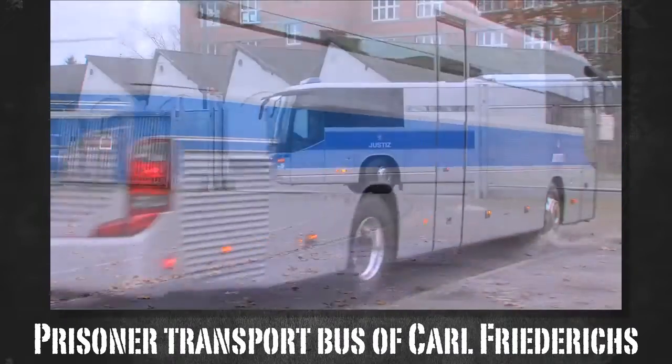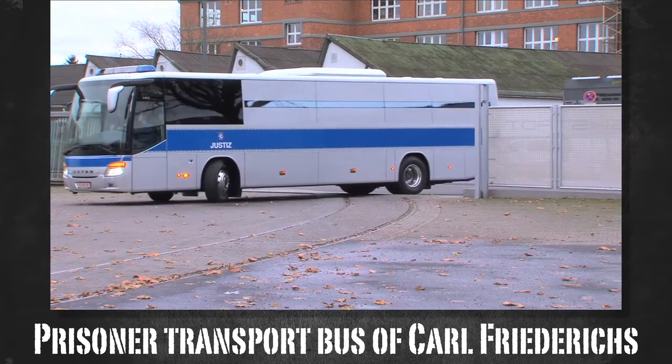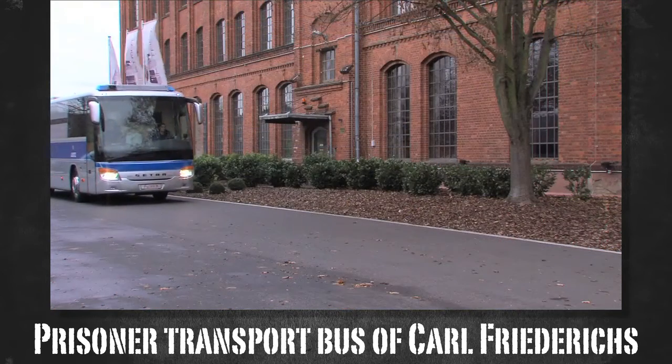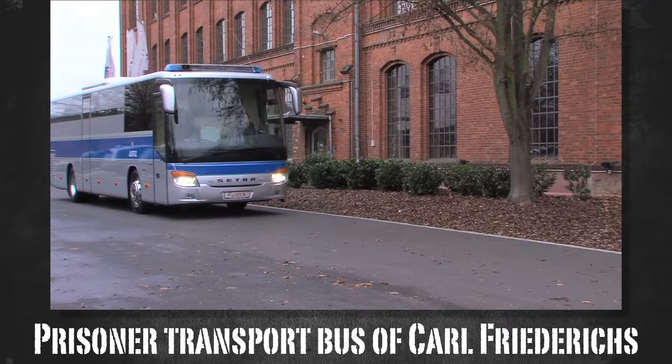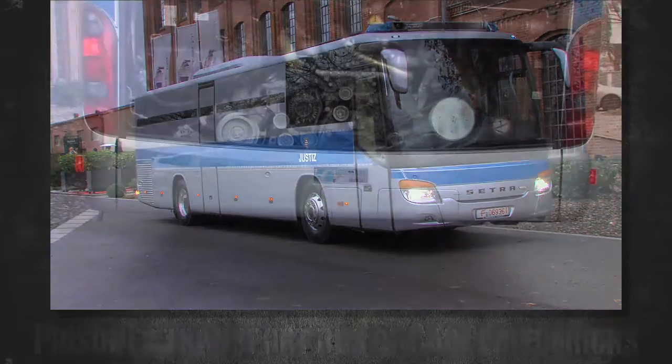This prisoner transport bus is a CETRA 415H with four seats for the escort personnel and 27 seats for the prisoners. From the outside, the bus corresponds to classic prison buses, however with a few exceptions.